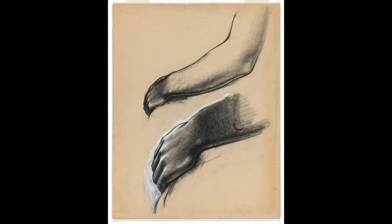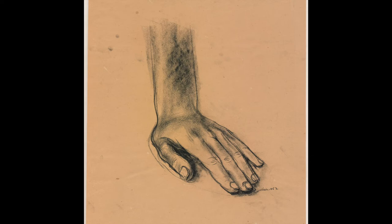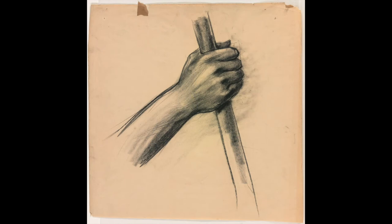In their assuredness and immediacy of stroke — alternately with the tip or the side of his stick of crayon or chalk to describe contour or flesh — Wilson's studies were clearly composed relatively quickly and on sheets of inexpensive, unevenly trimmed paper, likely cut haphazardly from a roll.